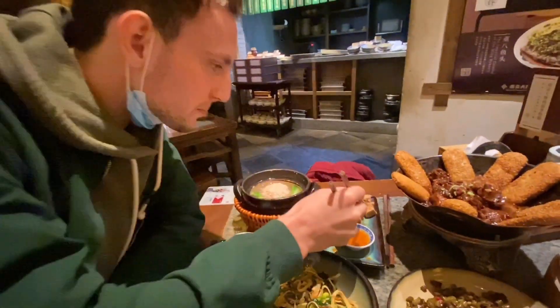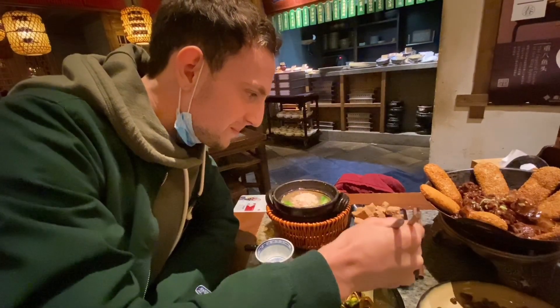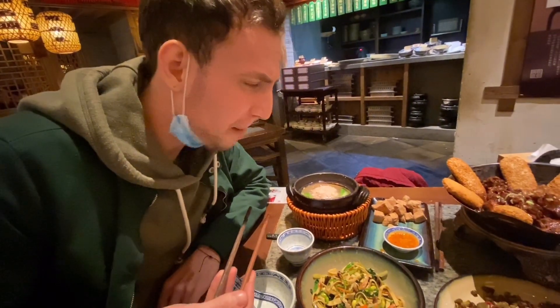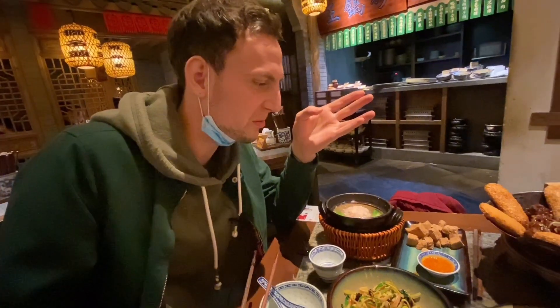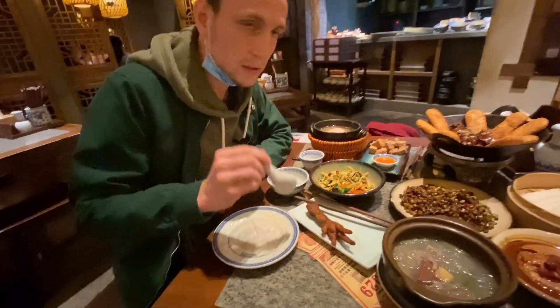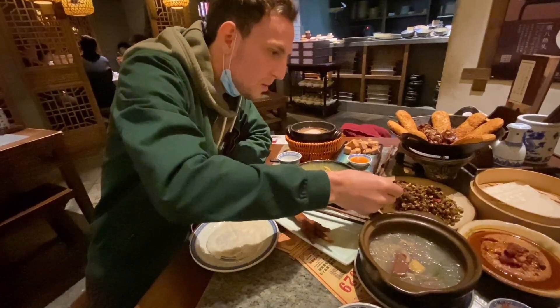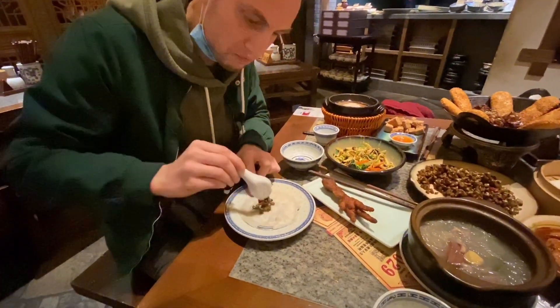Nice one — stinky tofu. It's like a stone, got a little bit cold. Now that's stinky! It's like eating a sponge — just sour and crispy. So the next one we're going to try is this beef with some vegetables and chili — we're going to put it inside this bean flatbread and roll it up.